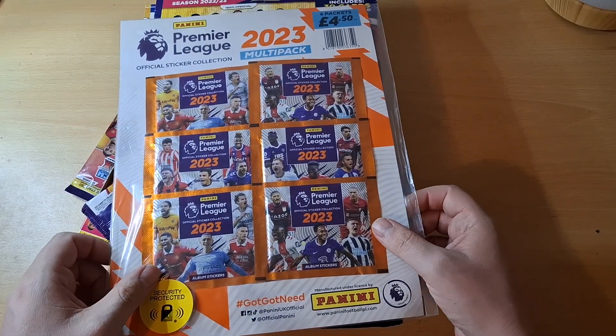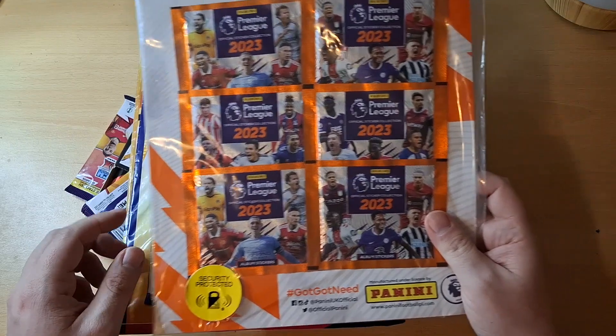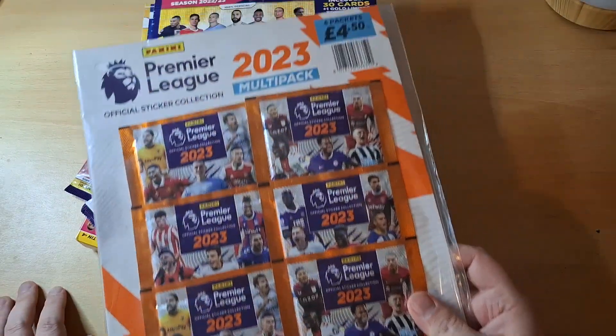Anyway, the first stall I went to, there was this lady who was selling these packets of Match Attax stickers and Premier League stickers and cards.